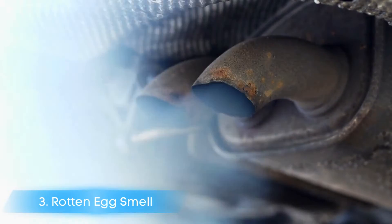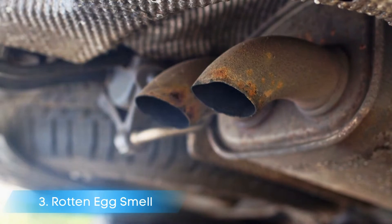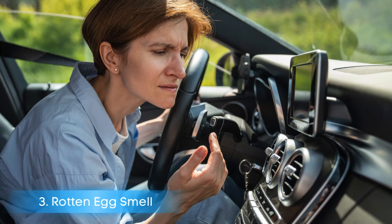Symptom number three: rotten egg smell. While you're driving, if the honeycomb inside the catalytic converter is either broken or clogged, it won't be able to process the smelly gas called hydrogen sulfide into an odorless gas, resulting in a rotten egg smell.